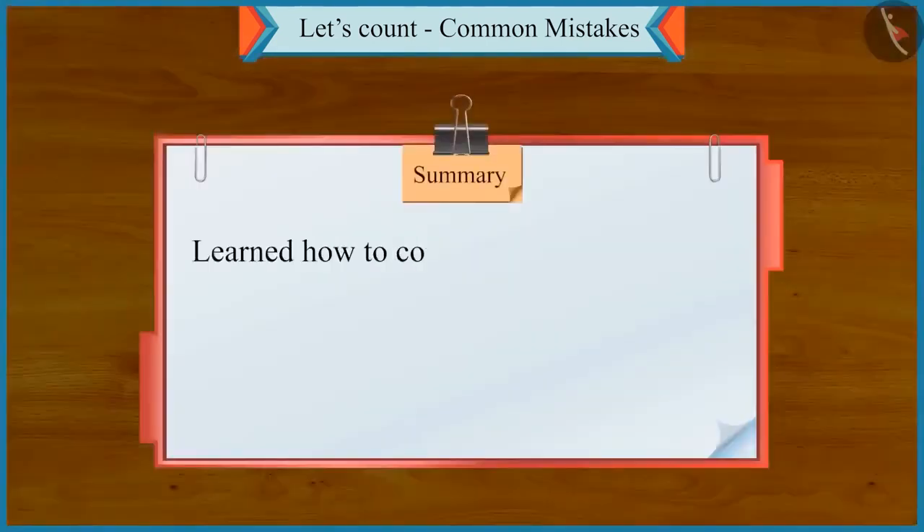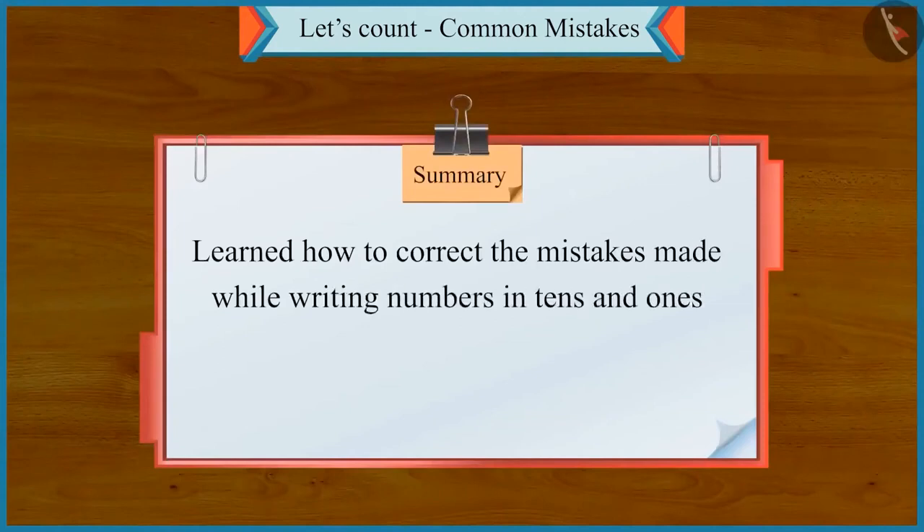So children, today we learned how to correct the mistakes made while writing numbers in tens and ones.